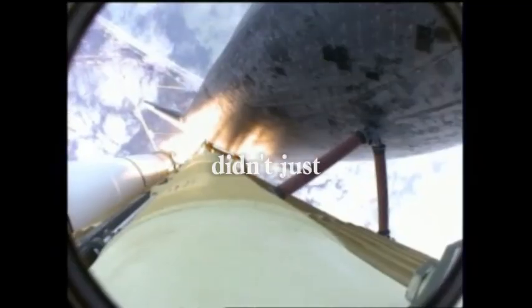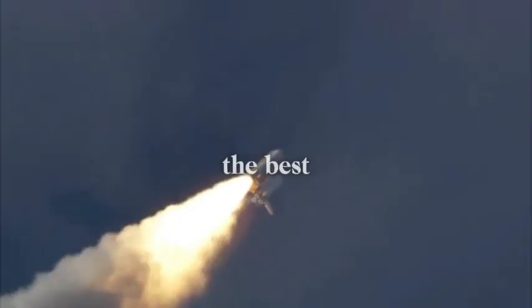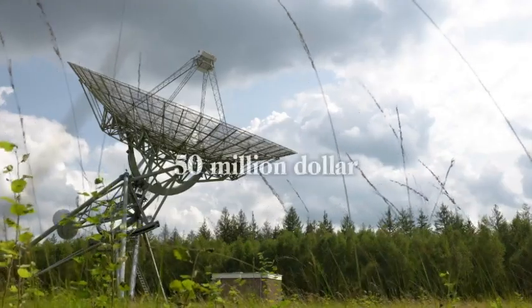Elon Musk didn't just fix the explosion problem from Flight 10 — he turned it into the best thing for Flight 11. Here's the amazing discovery that nobody saw coming: that huge engine explosion wasn't a mistake at all.